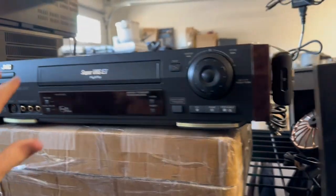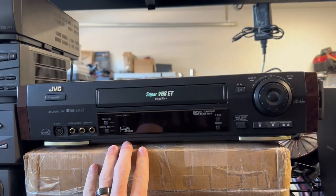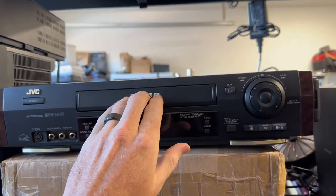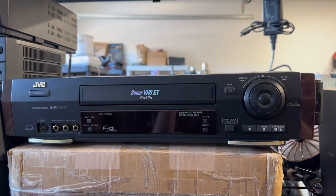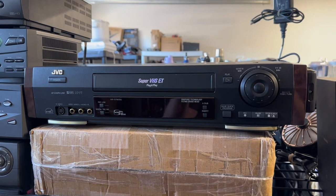I actually made a short about this VCR player saying it was going to sell for $500. Unfortunately, I tested it and it doesn't work — the tape won't go completely into the unit — so I put it up for parts, and it still sold for $80 plus $20 shipping within a few hours of being listed.